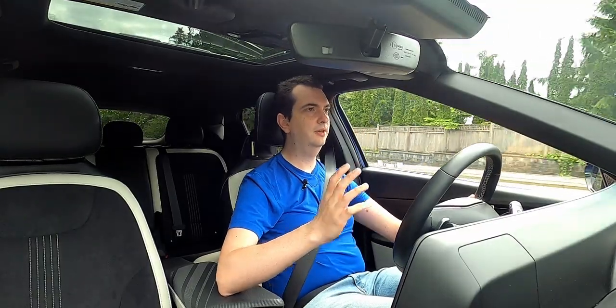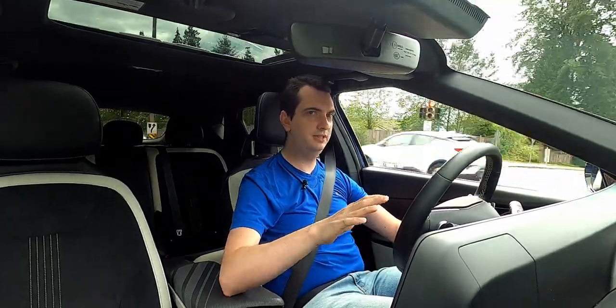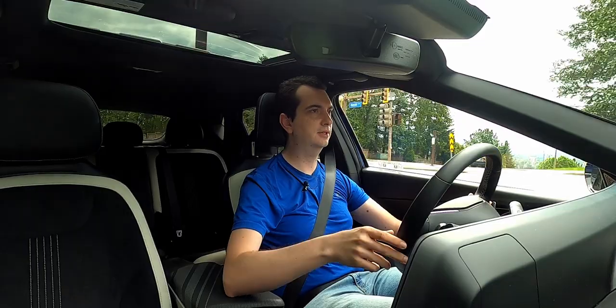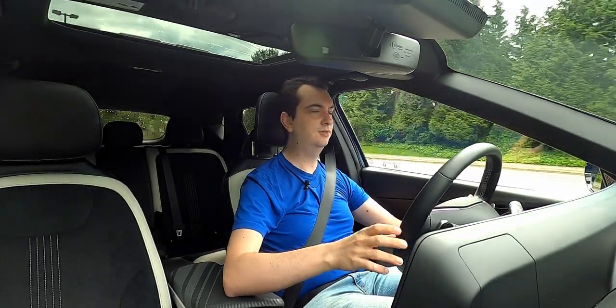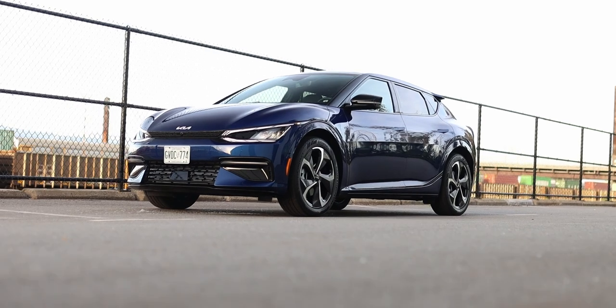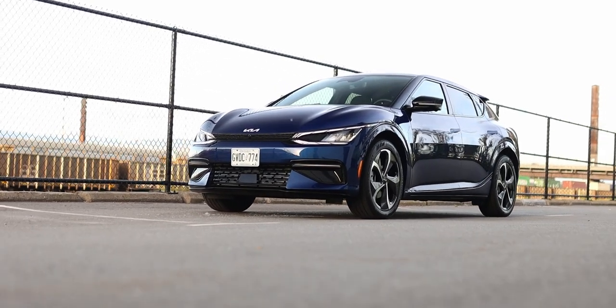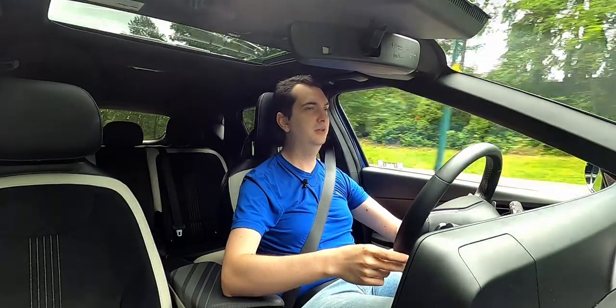If you're wanting more power, there will be a Kia EV6 GT — that's just GT, not GT Line like this one — and that one will have over 500 horsepower. Like all electric vehicles, pick-up and go is immediate with this EV6. You just put your foot down and away you go.